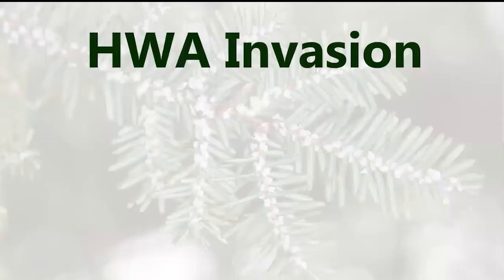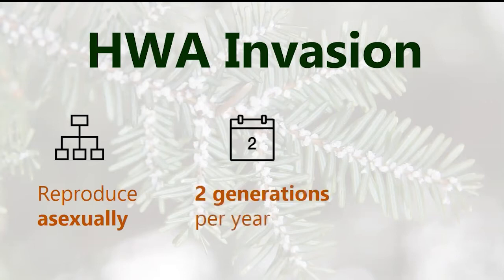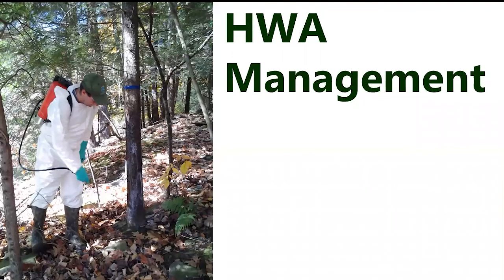There are three major reasons that make HWA such an invasive insect. First, they reproduce asexually — meaning it takes only one individual on a tree to start a new infestation. Second, they have two generations per year, so even if cold winters knock back the first generation, the spring generation ensures populations build right back up. Third, we have no native HWA predators here on the East Coast — which means we have essentially no natural HWA population control.